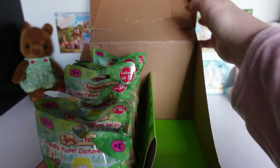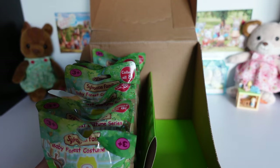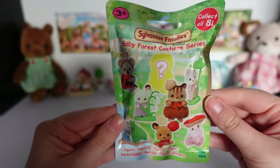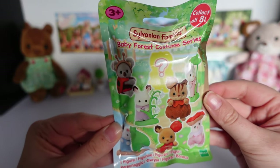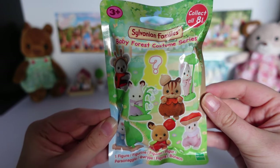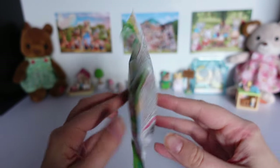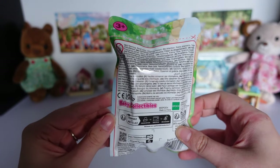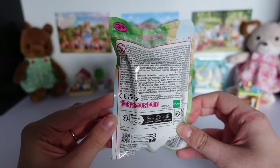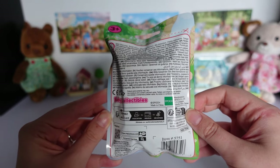Here are the bags lined up. There are pictures of all the figures in this series on the front, and it's made of a shiny thick plastic which means you can't feel for the babies inside. On the back is safety information and recycling instructions. The number 5751 above the barcode is just a series reference and not a way to tell which baby is inside.